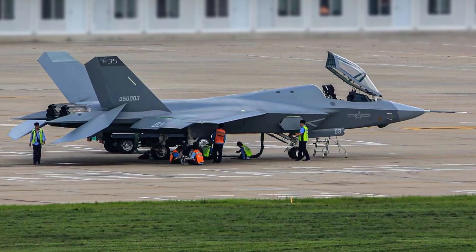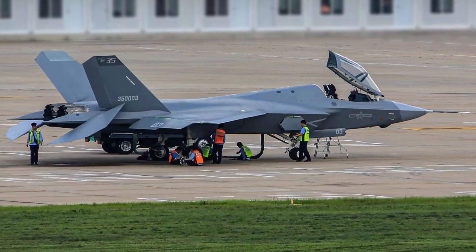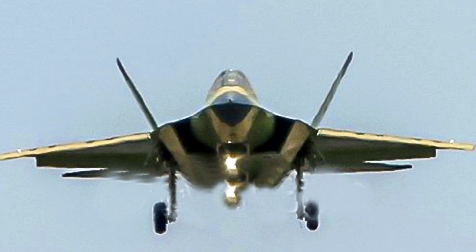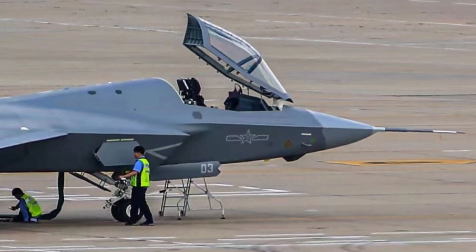It could be because the J-35 is still highly sensitive and is being better safeguarded both online and in the physical world. Adding to that, the J-35 project appears to be progressing in 2022.